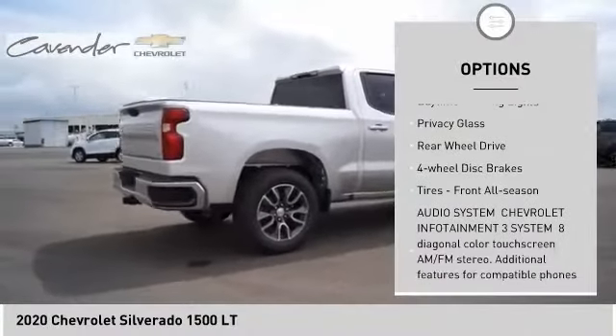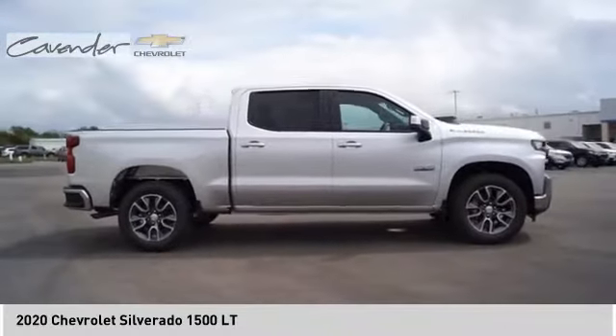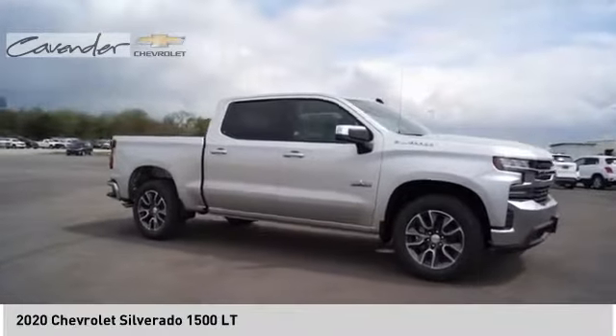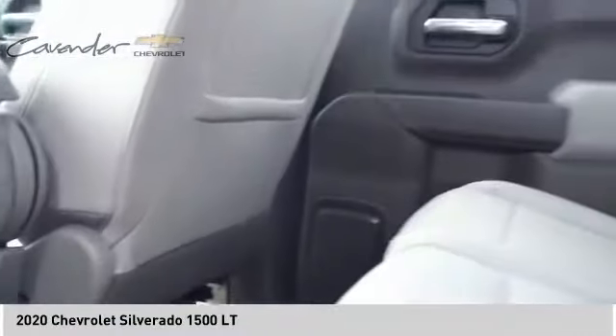Traction control, stability control, daytime running lights, privacy glass, rear-wheel drive, four-wheel disc brakes, front all-season tires. If affordable style and reliability are what you're looking for, this vehicle couldn't be more perfect. Drive it today.